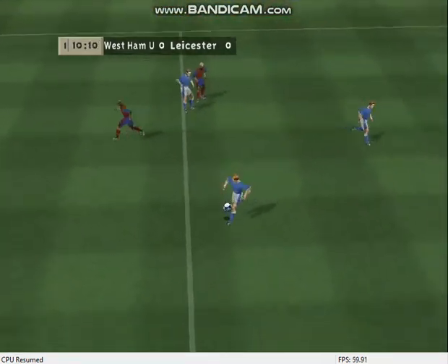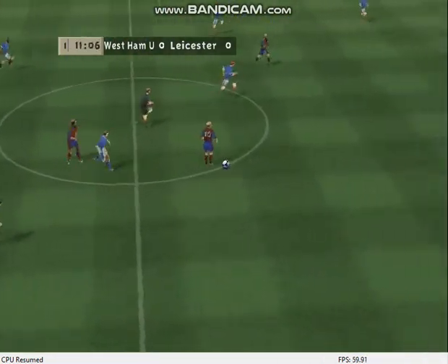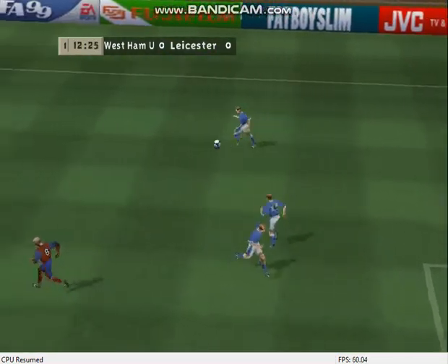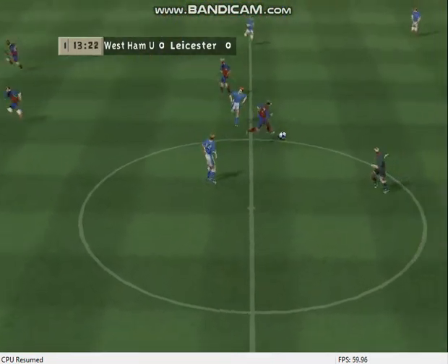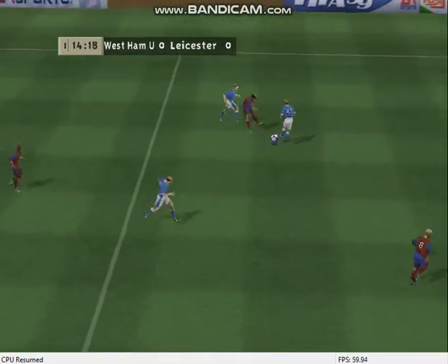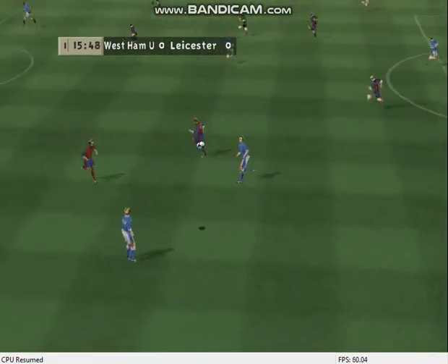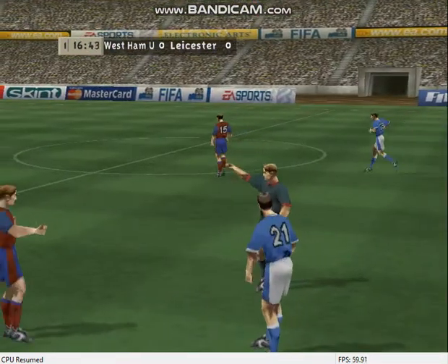Good tackle. Well played by the defender. Well in there. Tough tackling there. Quality passing. Free kick.